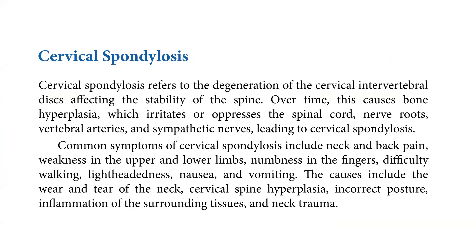Common symptoms of cervical spondylosis include neck and back pain, weakness in the upper and lower limbs, numbness in the fingers, difficulty walking, lightheadedness, nausea, and vomiting. The causes include wear and tear of the neck, cervical spine hyperplasia, incorrect posture, inflammation of the surrounding tissues, and neck trauma.